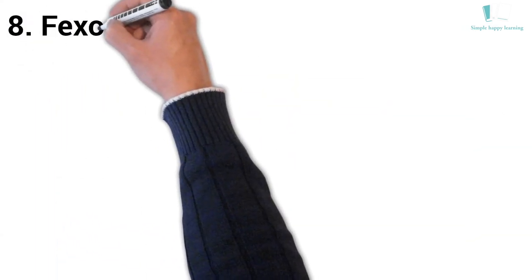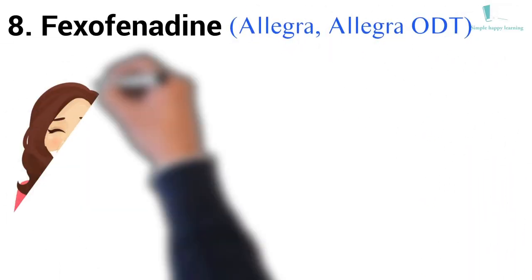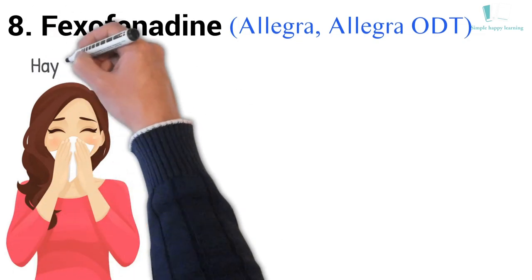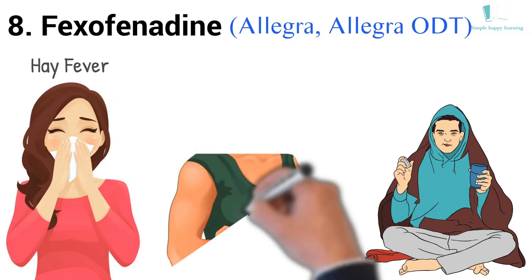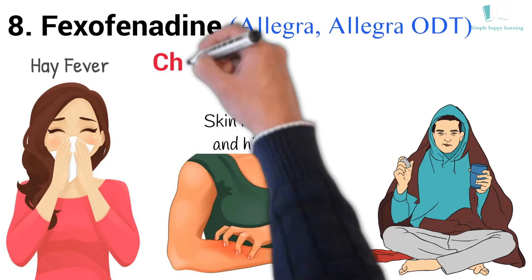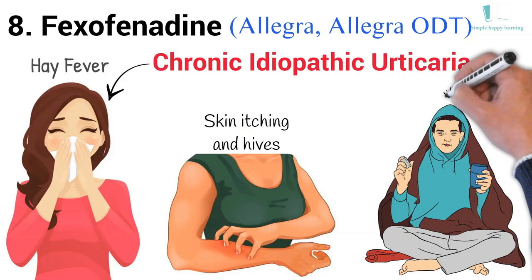8. Generic name: Fexofenadine. Brand names: Allegra, Allegra ODT. Allegra is used to treat the symptoms of seasonal allergies (hay fever) in adults and children. Allegra is also used to treat skin itching and hives caused by a condition called chronic idiopathic urticaria in adults and children.